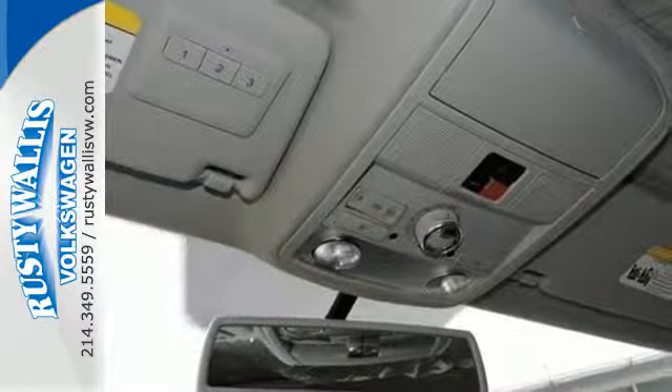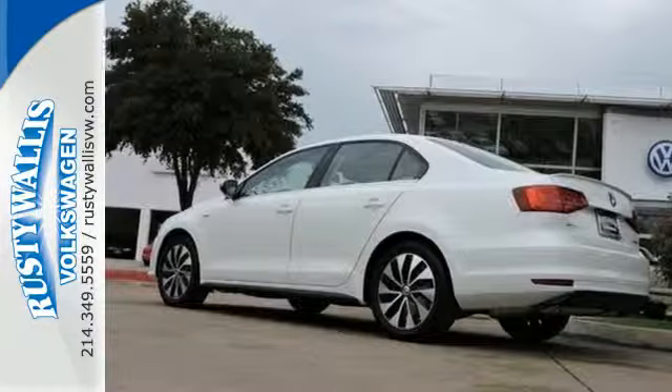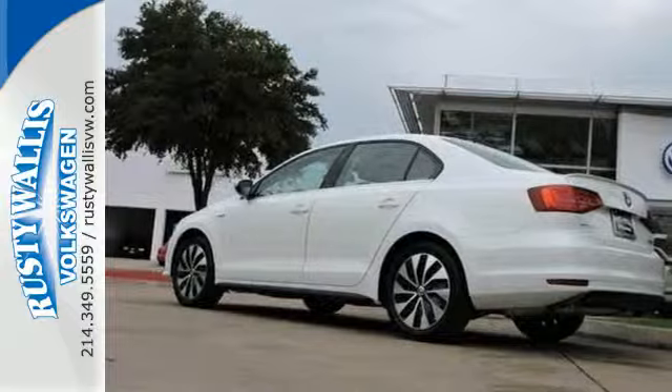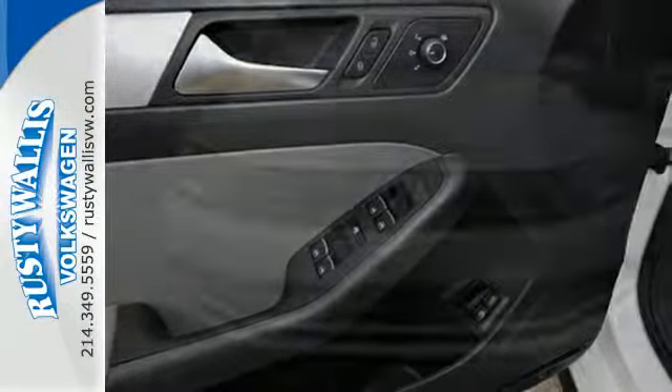For your convenience, it also features keyless access, VW Car-Net connected car features, and Climatronic dual-zone climate control. This fun to drive Jetta was designed to be driven and enjoyed by everyone, especially you.